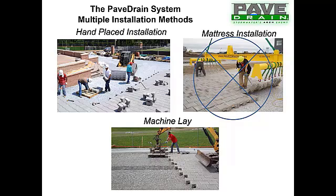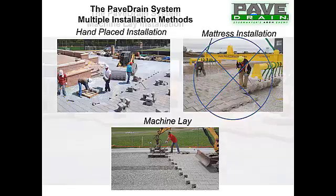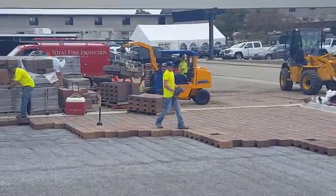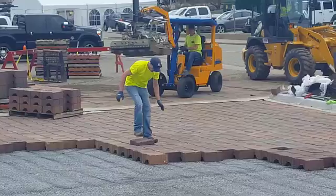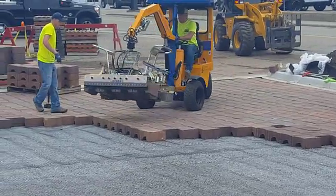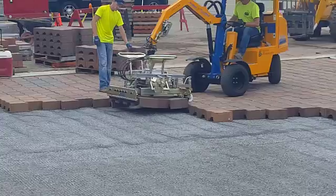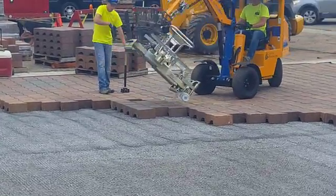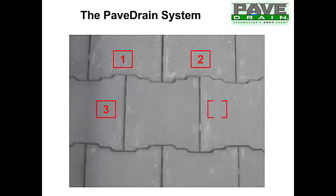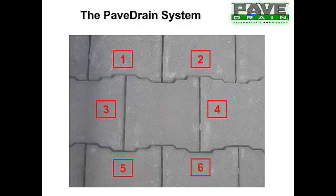The mattress installation has by and large gone away — we've done only one or two jobs in the past five years as a mattress installation. Machine lay is what is going on around the country now. A very professional operator can bring over an area of 11 by 11 PaveDrain blocks, swing them over, and drop them into place on a geo grid. A crew of four people can typically install 2,300 to 2,500 square feet on the first day, and anywhere from 5,000 to 6,000 square feet the following day.